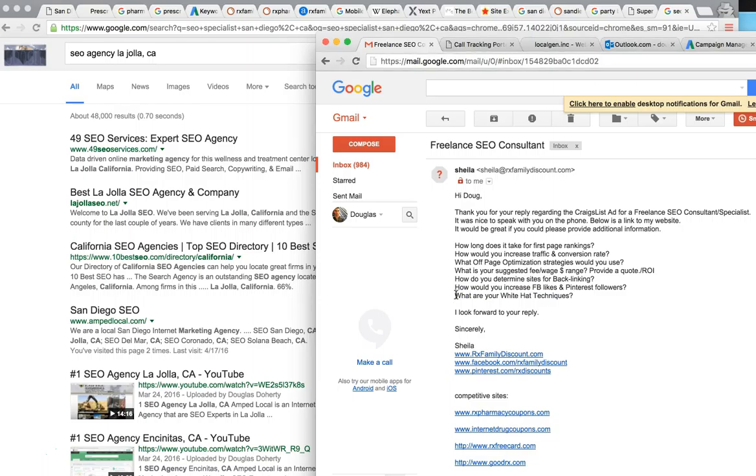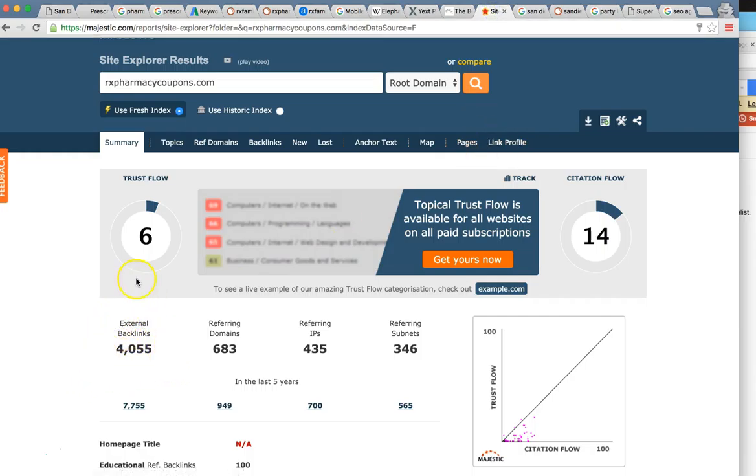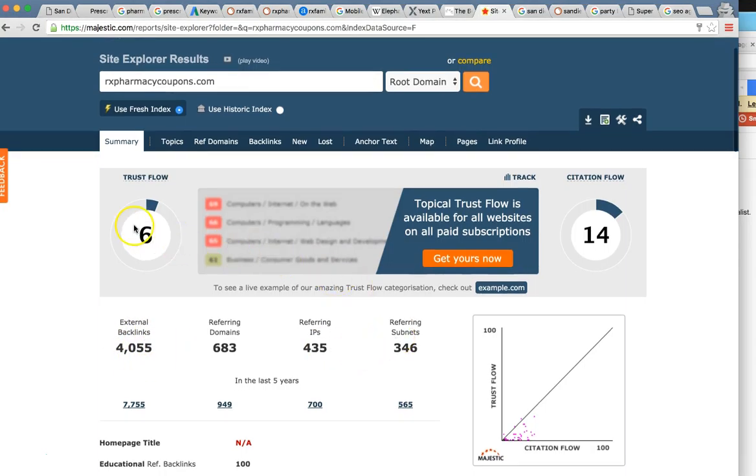Last question: what are your white-hat techniques? Everything I just showed you is white hat. An example of black-hat techniques would be linking your website to 20,000 websites with a trust flow of zero — you can do this in a day, and it'll give you 20,000 backlinks but the trust flow will be zero or one. That's obviously black hat. It'll give you a very quick but temporary boost — maybe up to number two — but it'll only last two or three days because Google will see it, knock you down, and could actually penalize or take your website down.